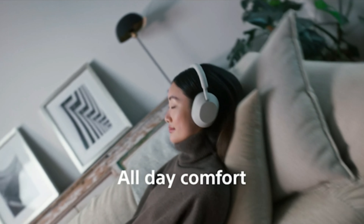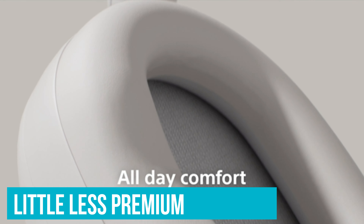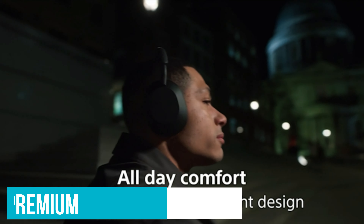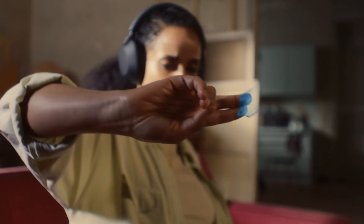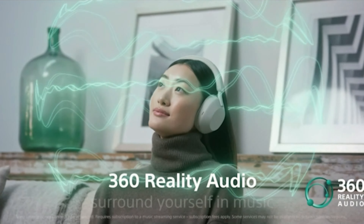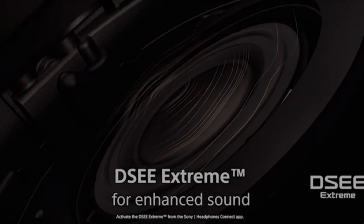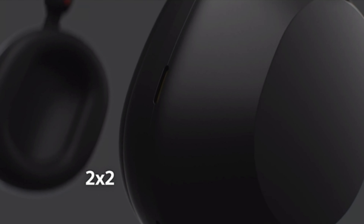One of those buttons allows you to adjust the noise-canceling intensity on a scale from 0 to 10, or outright disable the feature altogether. There's also a button dedicated to calling up your favorite virtual assistant. The Bose 700s have the power to go as long as 20 hours when noise cancellation is engaged, and the runtime doubles to 40 hours with it off. Even if you're an unusually heavy listener, a 15-minute charge with the included USB-C cable can get you two extra hours, so you never feel the need to stay tethered.